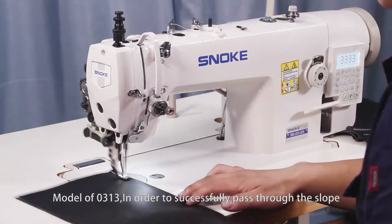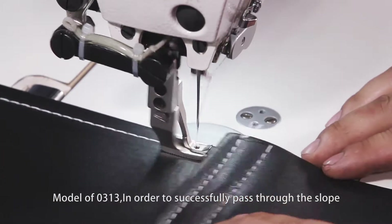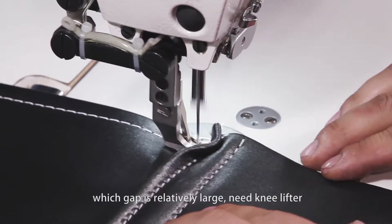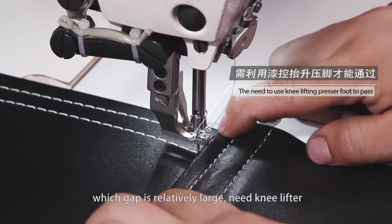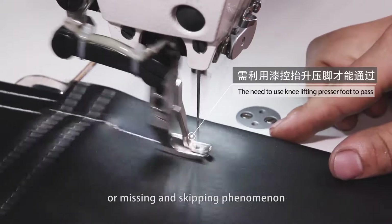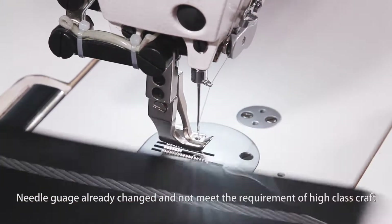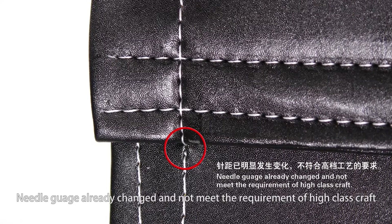Next, let's see the climbing ability of the three models. Model 0313: in order to successfully pass through a slope where the gap is relatively large, a knee lifter is needed. However, negative results are caused, such as needle gauge changing, uneven stitching, or skipping phenomena — the needle gauge already changes and does not meet the requirement of high-class craft.